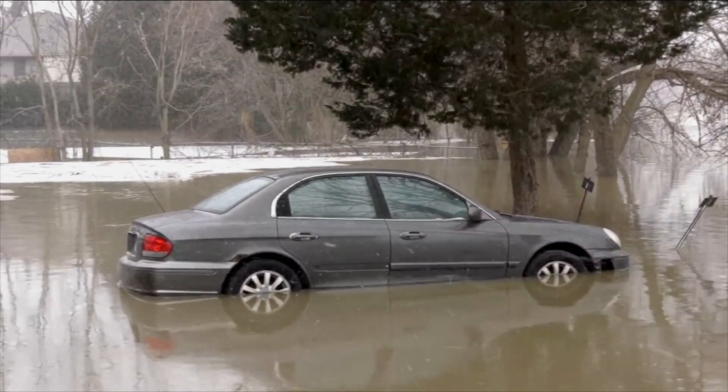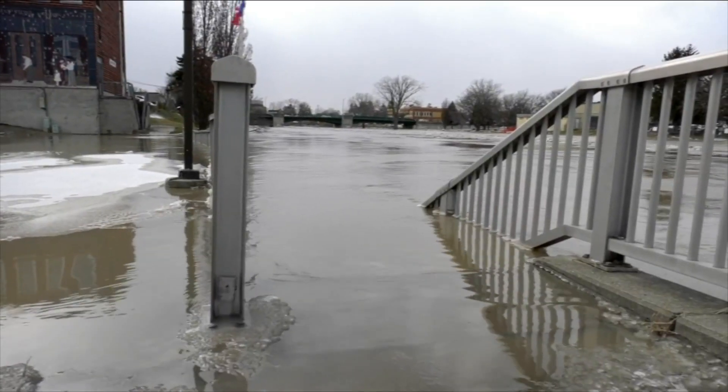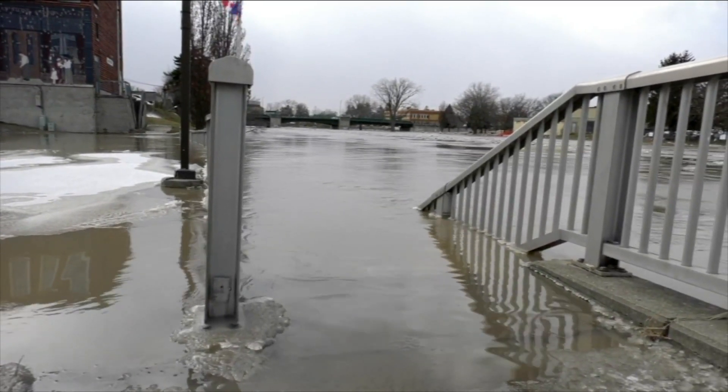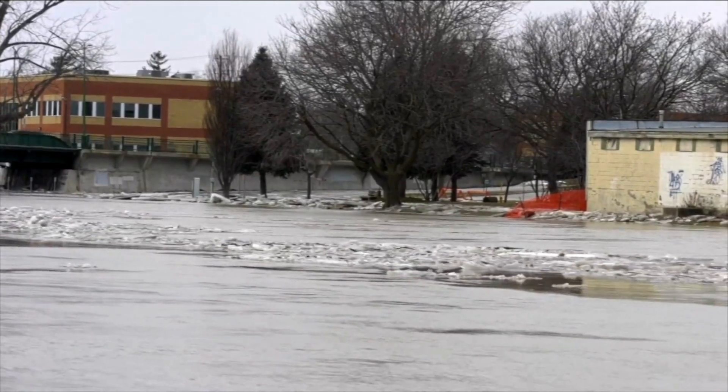Check out this ice jam from 2019. This ice jam clogged up the Thames River and likely caused hundreds of thousands, if not millions of dollars in water damage. Fortunately, nobody was hurt or killed.